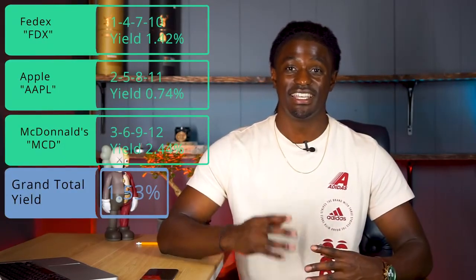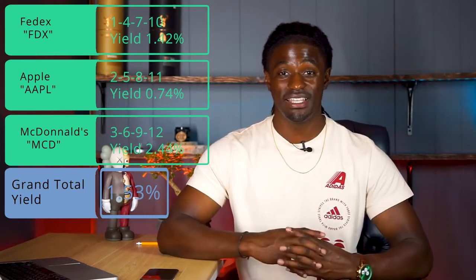Portfolio number three is for those who stuck around to the end. It has FedEx, ticker FDX, with a dividend yield of 1.42%, paying on months 1, 4, 7, and 10. Next is Apple, ticker AAPL, with a 0.74% dividend yield, paying on months 2, 5, 8, and 11. And last is McDonald's, ticker MCD, with a dividend yield of 2.44%, paying on months 3, 6, 9, and 12. This portfolio combined has a 1.53% dividend yield. You won't have to pay ETF fees, and owning those three companies you will get paid every single month of the year.